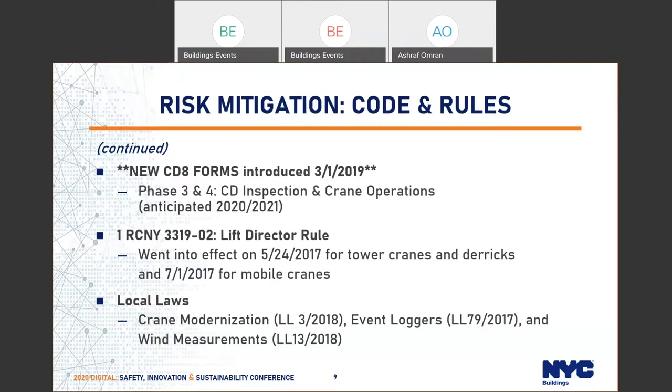We also came up with a lift director rule in 2017. We implemented some local laws such as the crane modernization bill, which became in effect on January 1st of 2019. The event logger sensing also became in effect on January 1st of 2019. We also implemented wind measurement prior to this.